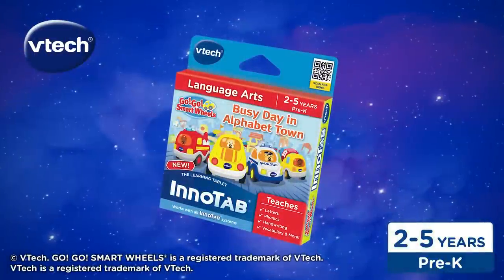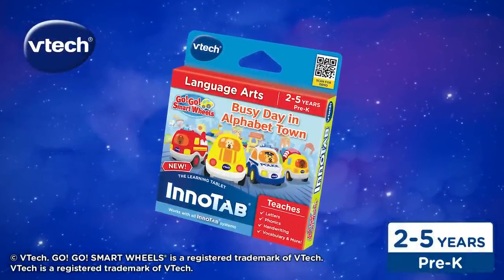GoGo Smartwheels — a busy day in Alphabet Town for VTech Storio systems.